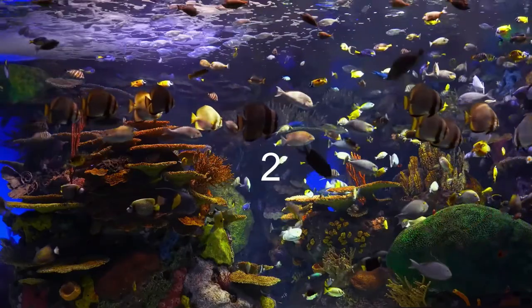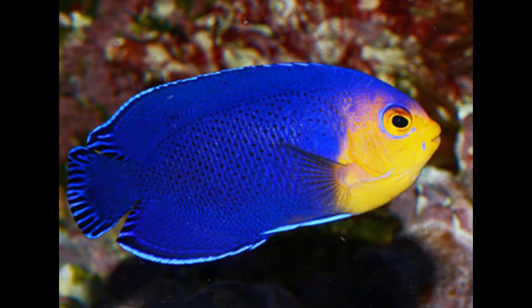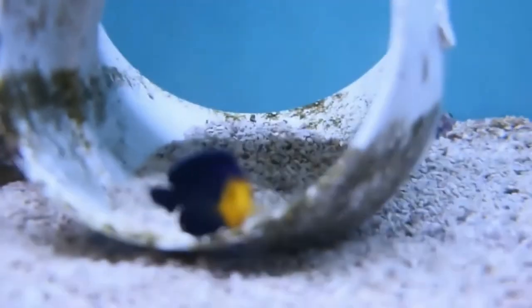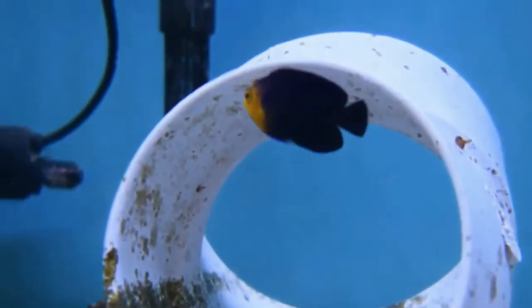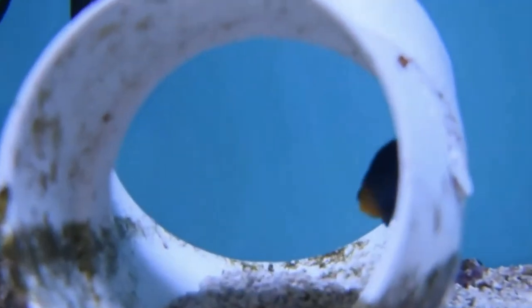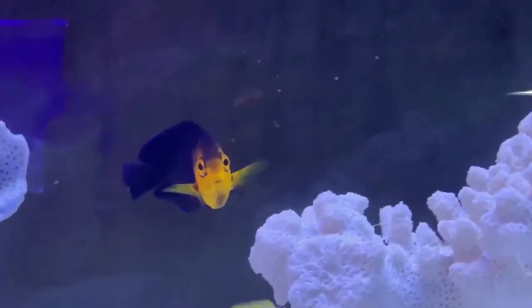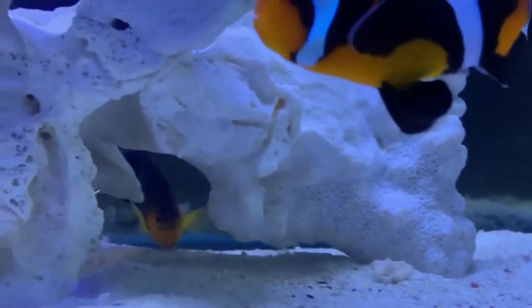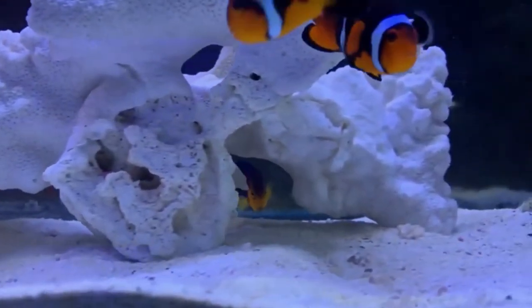Coming in at the number two spot we have the Dwarf Pygmy Angelfish. This fish needs at least a 55 gallon aquarium. It can be a highly aggressive fish so watch out for that. It will mostly be grazing on microalgae on the rocks and likes lots of hiding places. It may pick at your clams and might nip at your LPS or soft corals, but as long as you keep it well fed with algae clips and mysis you should be fine.